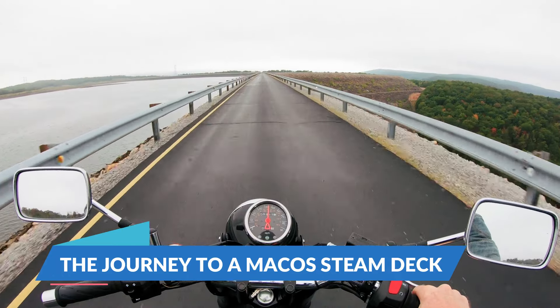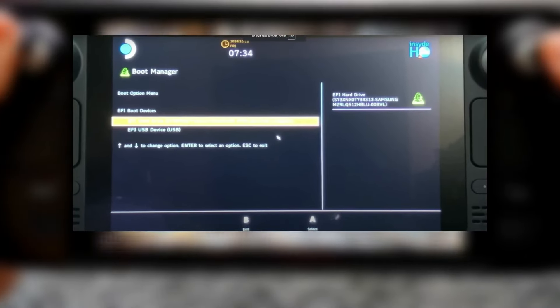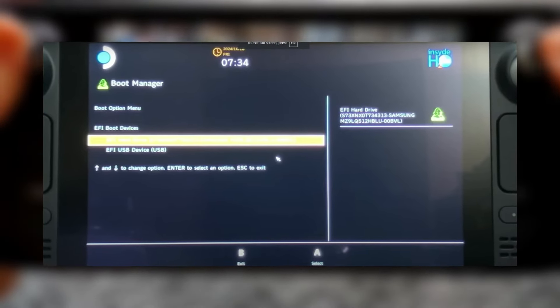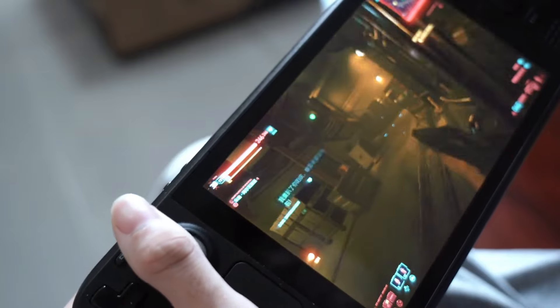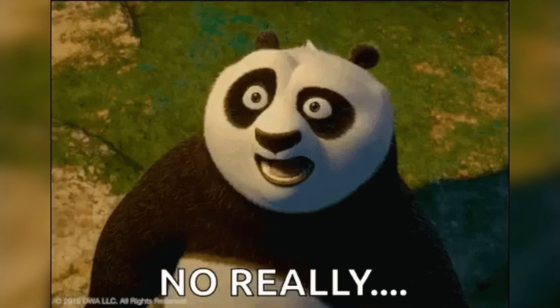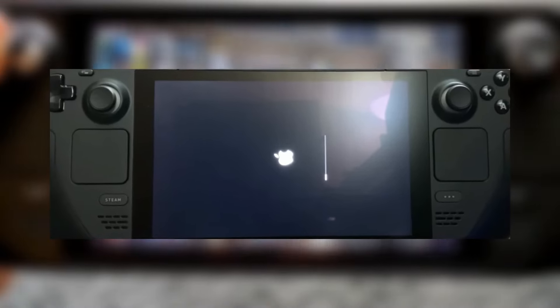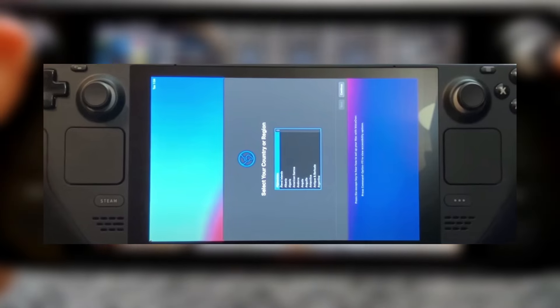So how did Metrobite pull off this macOS magic? First, he had to strip down the Steam Deck's original SteamOS setup — think of it as telling your Steam Deck, 'I know you're here for gaming, but let's do something a little different.' This wasn't just a simple install and go; he had to deal with numerous glitches and hiccups along the way. Installing macOS on the Steam Deck was like trying to get a square peg into a round hole and then rotating it 90 degrees. The macOS interface runs permanently tilted to the left on the Steam Deck's landscape display, which just adds to the weird charm of this project.